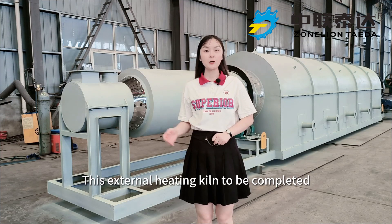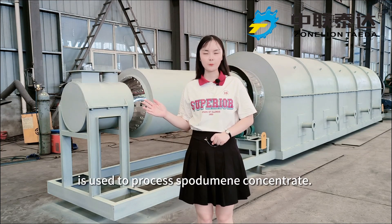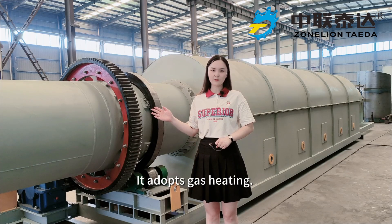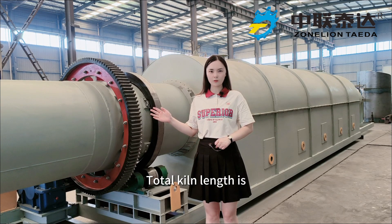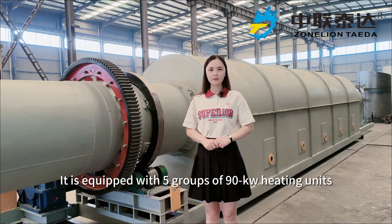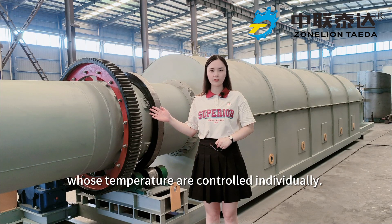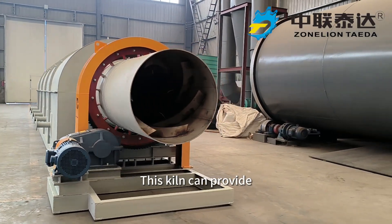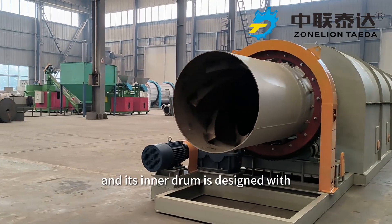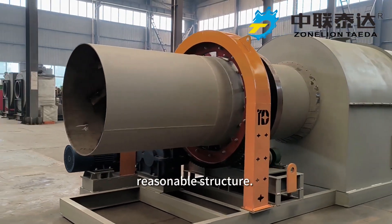The external heating kiln to be completed is used to process spodumene concentrate. It is compatible with both drying and calcining processes. It adopts gas heating; total heat length is 12 meters and effective heating chamber length is 7 meters. It is equipped with 5 groups of 90kW heating units whose temperatures are controlled individually. This kiln can provide an 800 to 1100 degree high temperature zone, and its inner drum is designed with a reasonable structure.